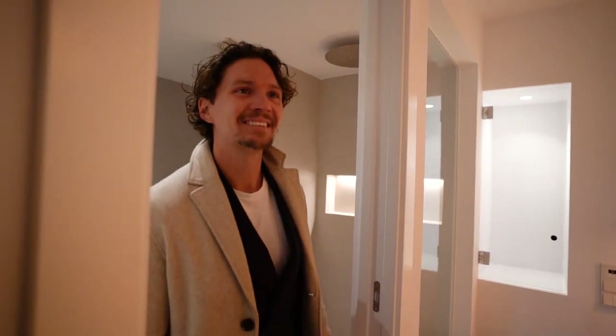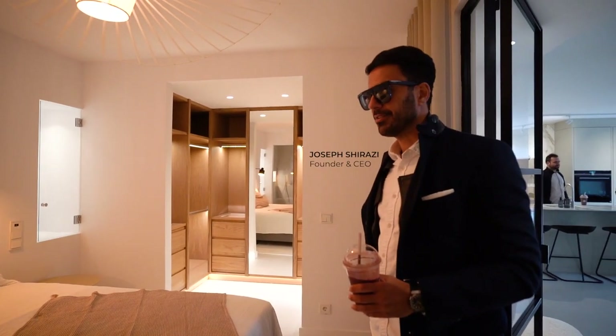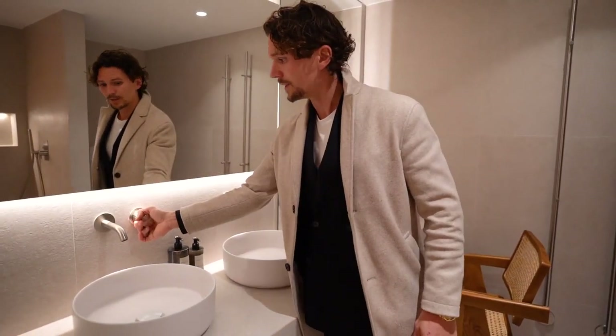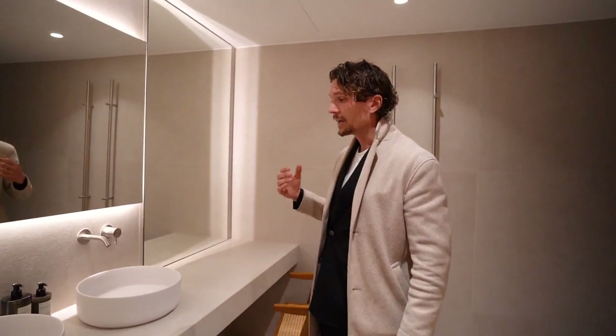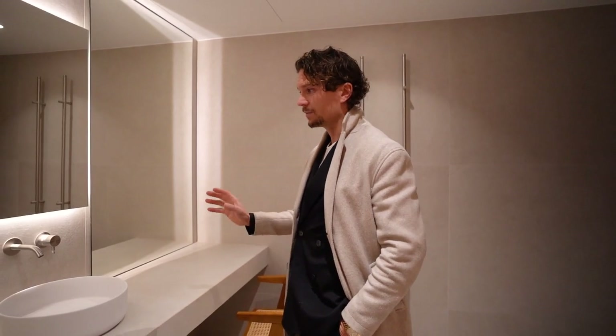Double sink with taps from Ritmonio — it's Italian. We usually work with those taps; we like them. We've been looking at so many taps over the years and these are our absolute favorites, so we work with them a lot.